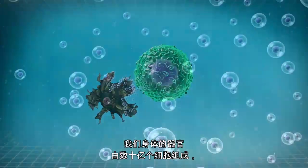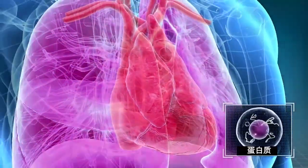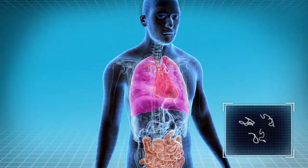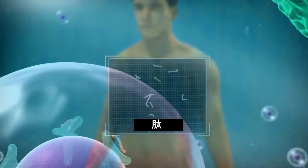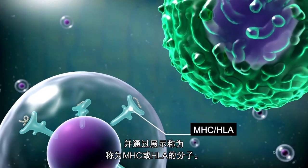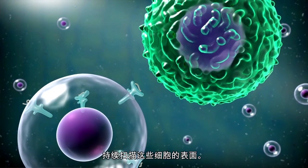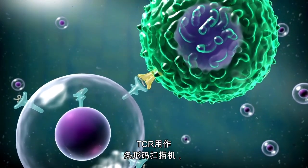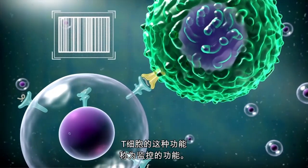How can our immune cells do this? The organs of our body are composed of billions of cells. These cells contain thousands of proteins that act like worker bees and are responsible for the function of our cells. These proteins break into small parts called peptides. Some of these travel to the surface of our cells and are presented by molecules called MHC or HLA. T cells continuously scan the surface of these cells through the T cell receptor, or TCR. The TCR works as a barcode scanning machine, and the peptides presented on the cells are unique barcodes. This function of the T cells is called surveillance.